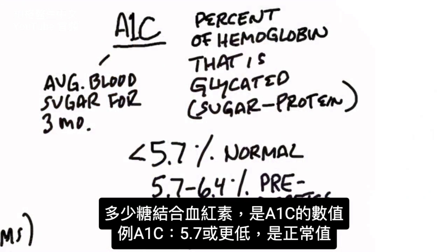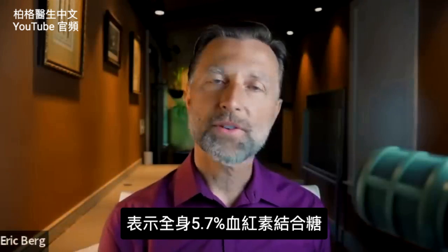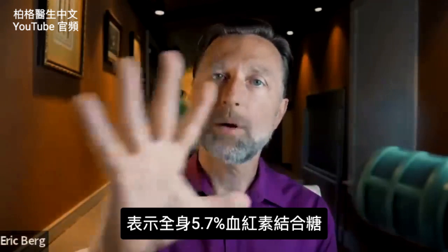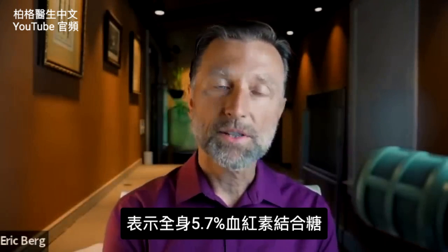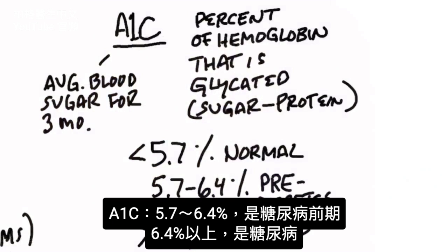For example, if you have an A1C of 5.7% or less, that would be considered normal. The 5.7% just means that 5.7% of the total amount of hemoglobin in your blood is stuck to a sugar molecule. If it's between 5.7% and 6.4%, you're pre-diabetic. And when it gets over 6.4%, you're diabetic.